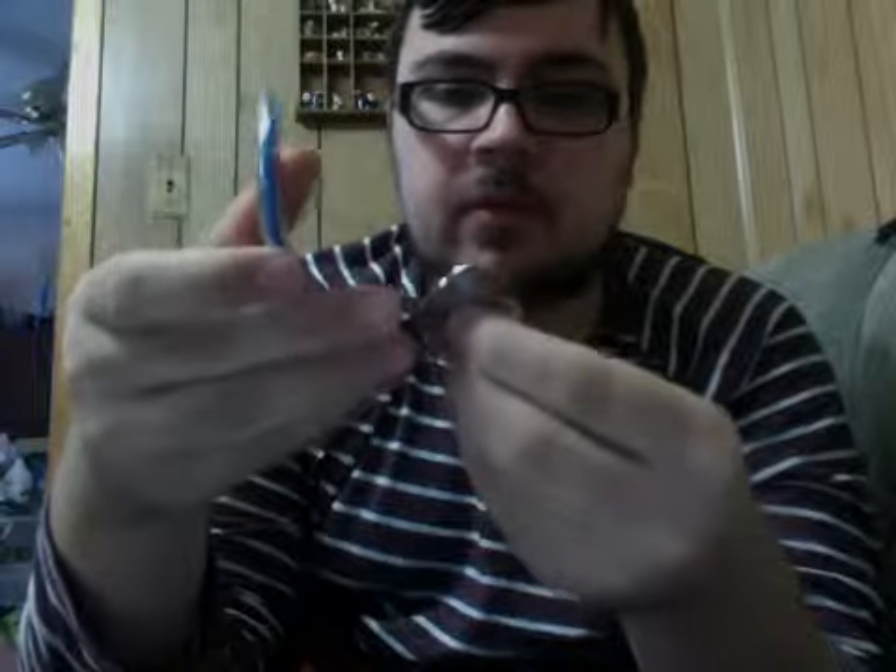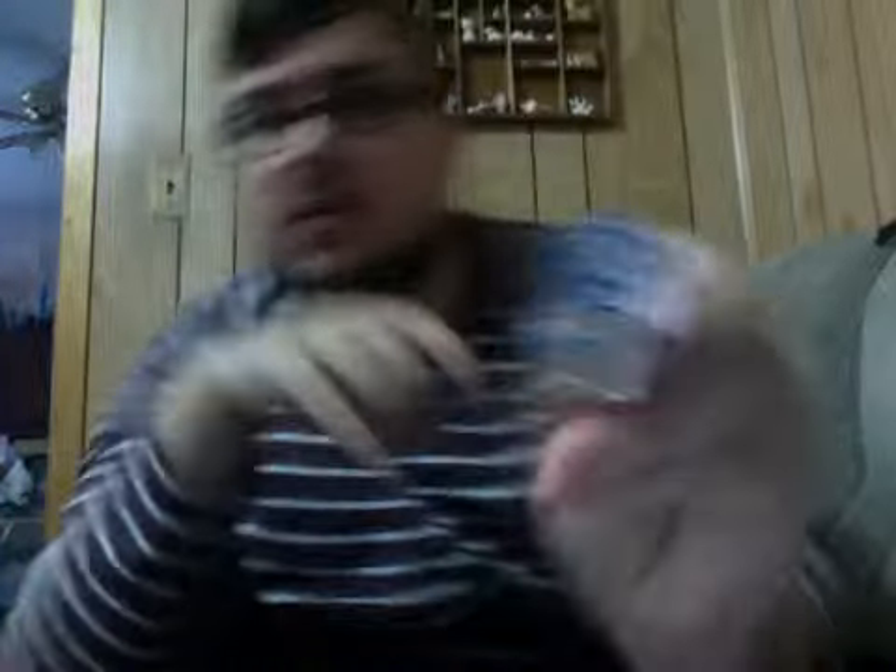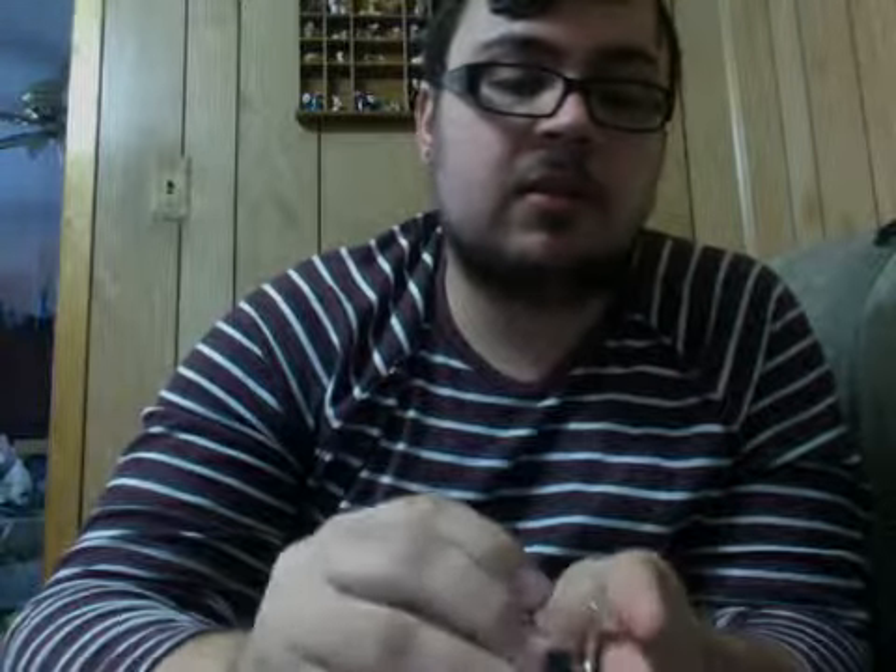Then I got this set — you could put them together or have them separate. It's the Figment one, it just says Epcot 30 years and it has the date. I'm trying to collect all the 30 years of Epcot pins, but they're really expensive. I lucked out on these two in the auction, but most of them they want like $20 and up, which I just won't pay for a pin.